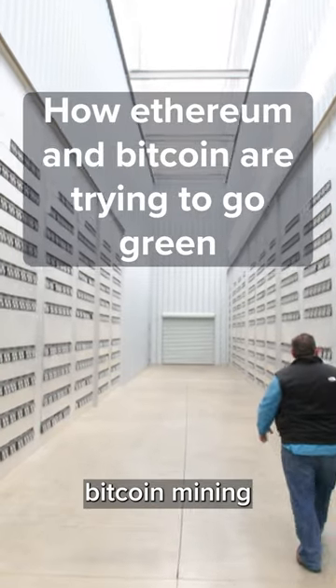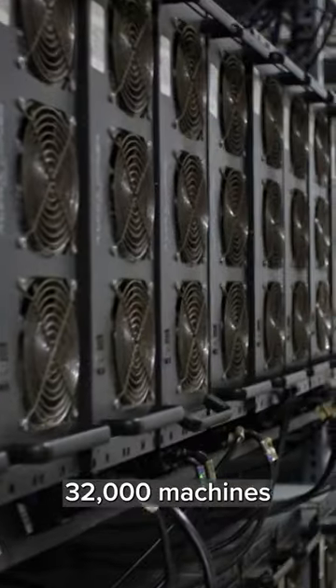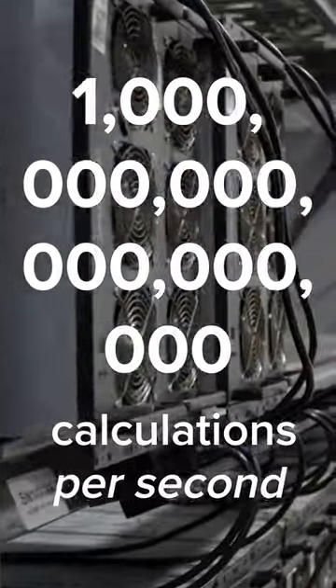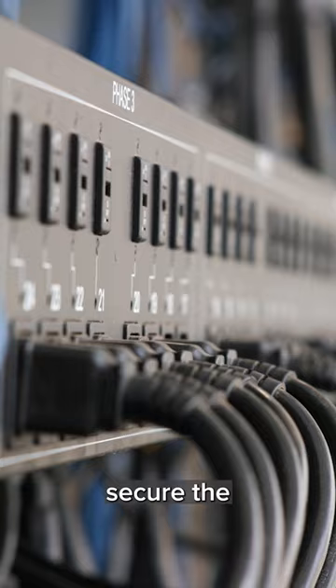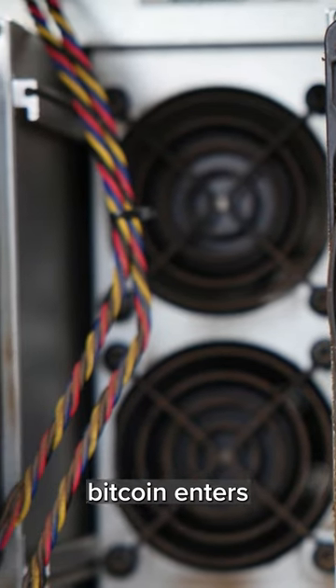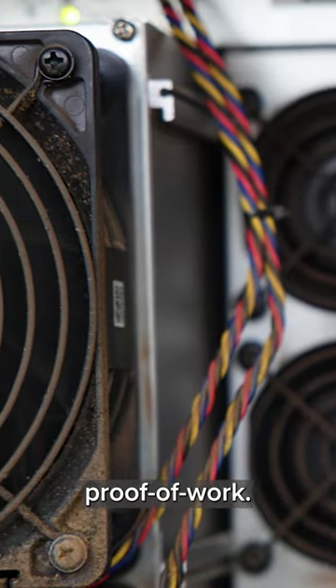Inside this 104 megawatt Bitcoin mining data center, there are 32,000 machines performing over a million trillion calculations per second. This process helps secure the Bitcoin network, and it's how Bitcoin transactions are verified and new Bitcoin enters circulation. It's called proof of work.